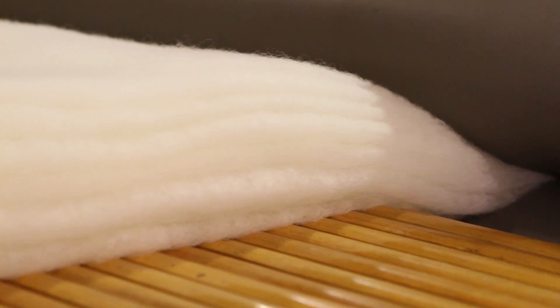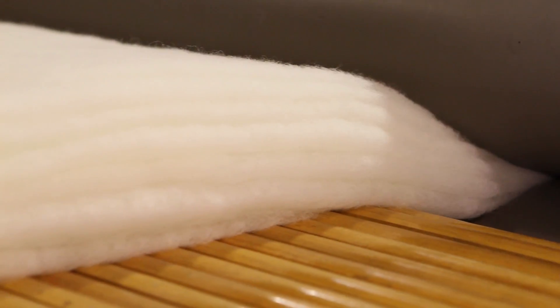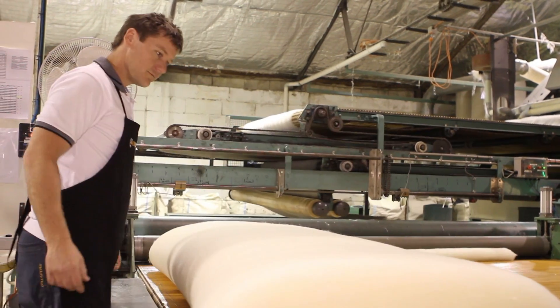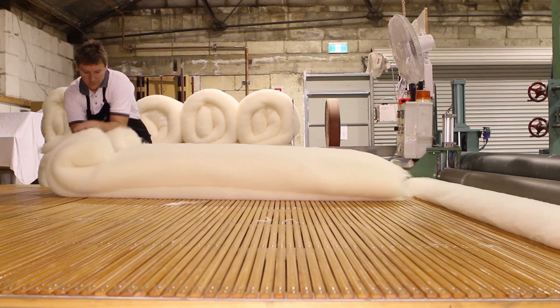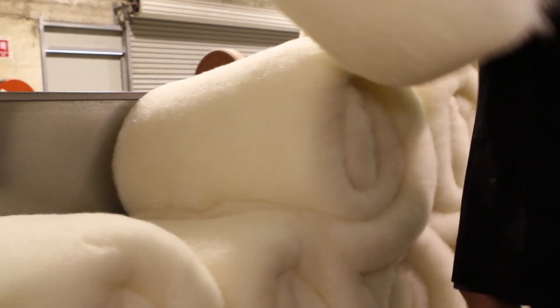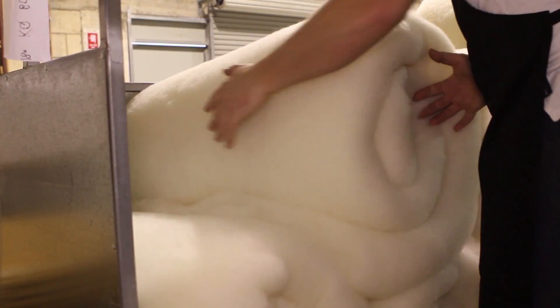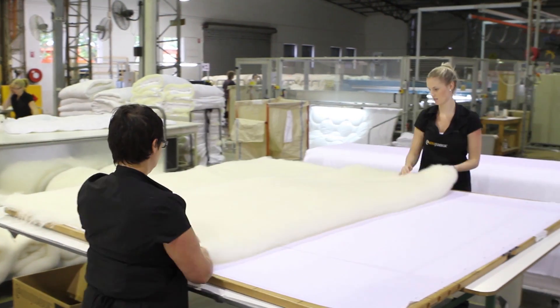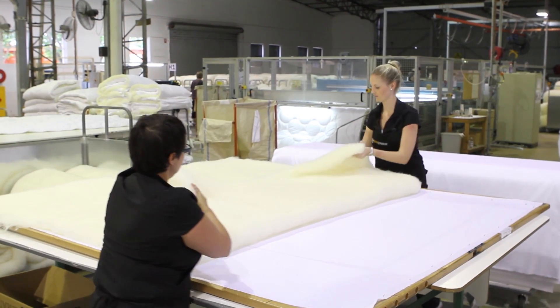We find wool quilts are a great insulator and they suit different body temperatures and different climates. So whether you're a hot sleeper or a cold sleeper, wool is ideal in that sense. Other fillings such as down or polyester don't breathe as well — they don't breathe at all, really. As we know, wool is a natural fibre which is environmentally friendly, sustainable, a renewable resource, and totally biodegradable.